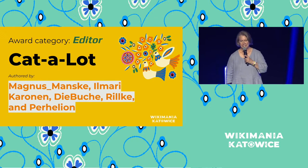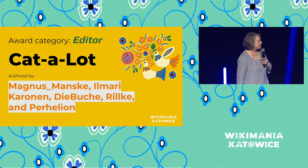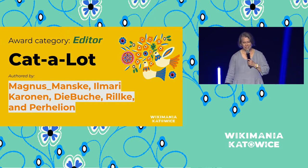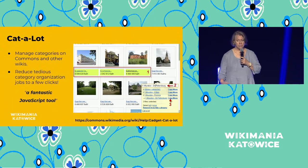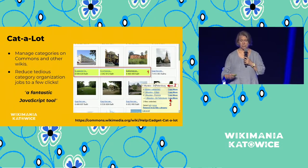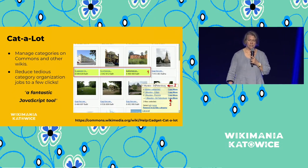All right. Next category: Editor Award. This went to Catalot, and you can see the names on screen. The Editor Award is basically a tool that supports editing — it's a JavaScript gadget that helps with moving, removing, and adding files or subcategories between, from, and to different categories. But it also makes it so much easier and faster than doing it all manually.